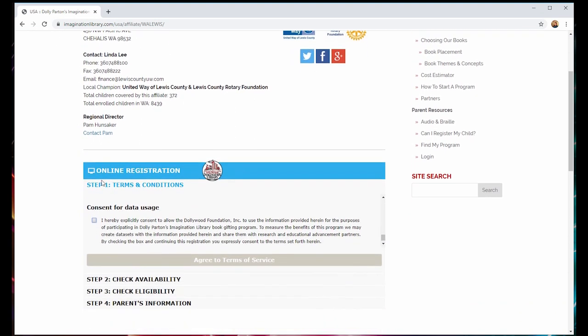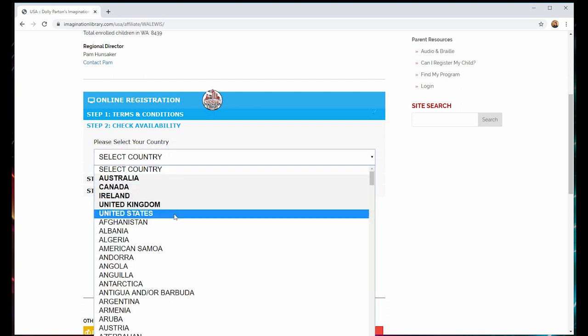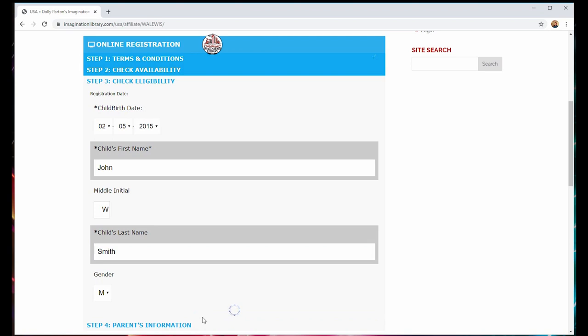In order to sign up for this program, you will need to consent to the terms of the program before you proceed. In the next section, you'll need to confirm that your address is covered by this local affiliate — you will select your country and then fill in your address details. In the following section, you will need to confirm that your child is eligible to participate. Since the program is aimed at preschool-aged children, your child's birthday will be a critical factor in determining their eligibility. Click the blue Check Eligibility button. If your child is eligible, the button will reappear and say eligible.